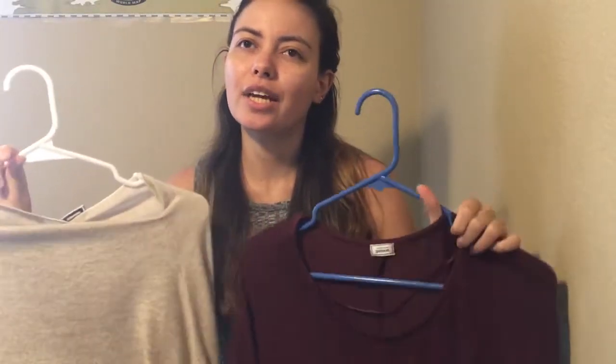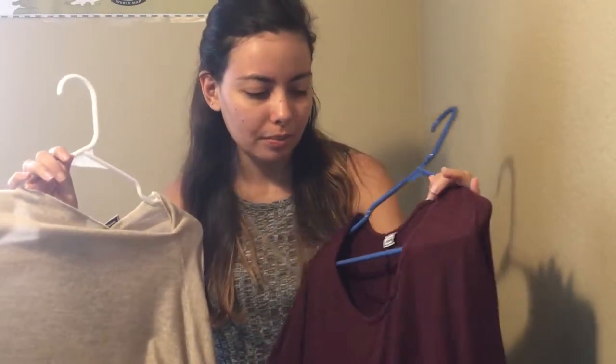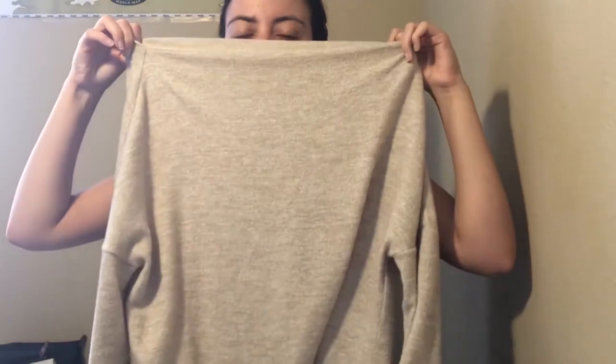Actually I don't think we got the shirts at CNA — I think it was a different store called Pixi. I got this shirt which is like a maroon, kind of long shirt, and I got this sweater which is really cute. It kind of falls off your shoulders a little bit and I think it's really adorable.